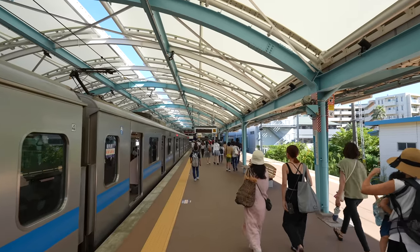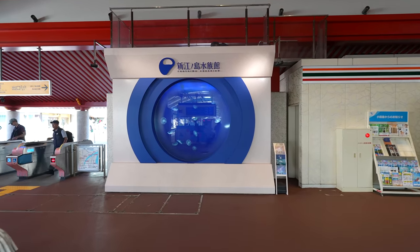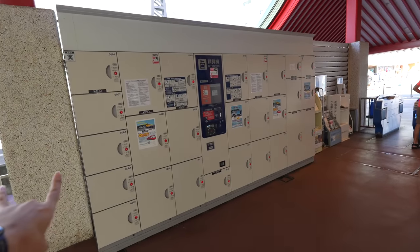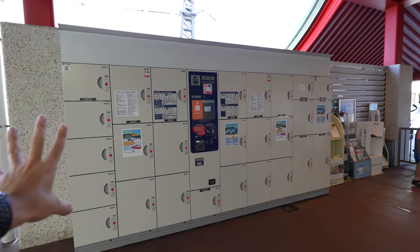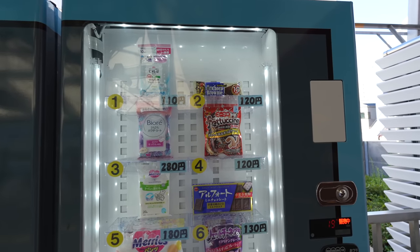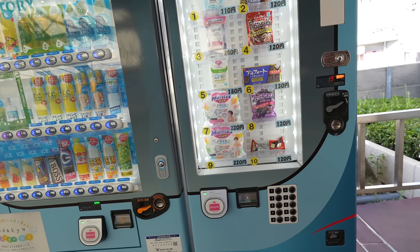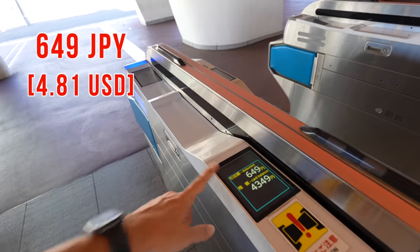We arrived at Katase Enoshima Station — how sweet! Probably most of them are going to either Enoshima Island or Enoshima Beach. Oh, there's an ad for the Enoshima Aquarium — it's the jellyfish! I've never been there yet, maybe I should visit. Inside the station there are coin lockers, but not that many, and all of them are in use. Think ahead if you're bringing big luggage. And there's something special — a snack vending machine that also has baby diapers! By the way, from Shinjuku to Enoshima is 649 Japanese yen.